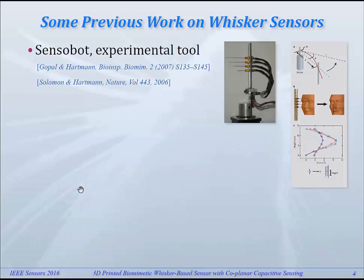We were not the first to work on biomimetic whisker sensors. Here's some work by the group of Mitra Hagman. She has been working on whiskers for a very long time, both from the biological side, working with animals, and also on the biomimetic side. This is an example of whisker sensors that they made, just for finding out what kind of information can be perceived by this kind of sensors.